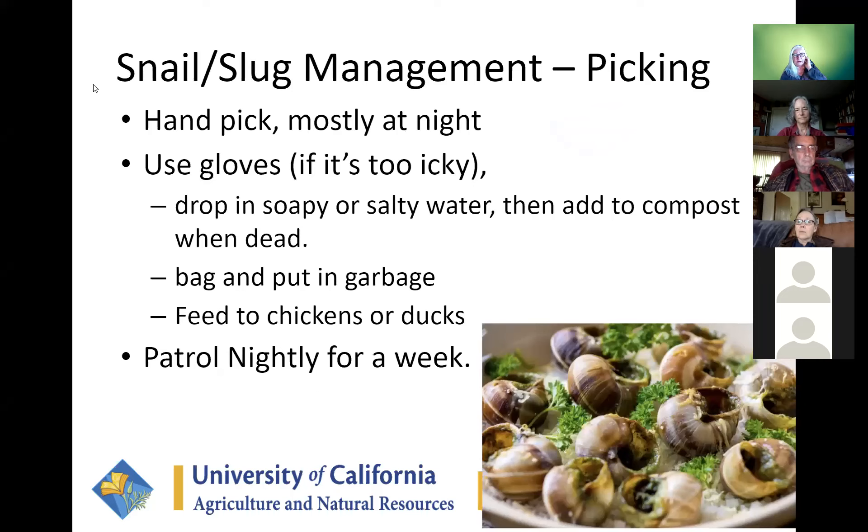With all of these creatures, once you've knocked down the population, you're in pretty good shape. If you go out and handpick at night for seven days in a row, you can really solve your problem for the season. Put gloves on if you think it's too yucky, pick them off — easy with snails — you might want tweezers for slugs — and drop them into soapy or salty water. Wait for them to die, then compost them, put them in a bag for garbage, or ideally feed them to your chickens and ducks. Do this every night for a week and you should be in good shape. I've actually made escargot out of my snails once — it wasn't that delicious, but you could.